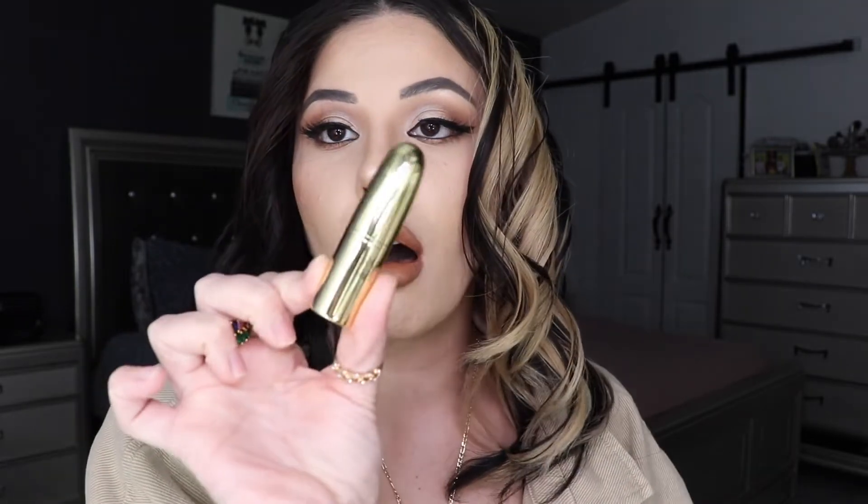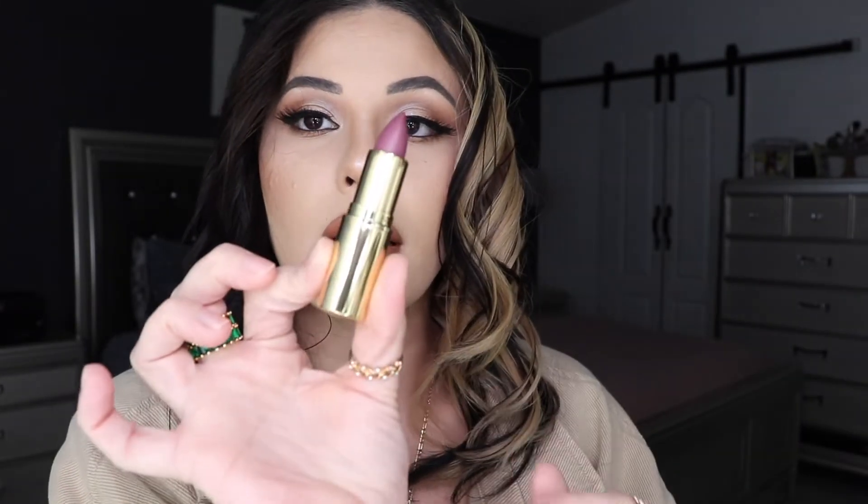The next product you get is a lipstick. They have super cute lipsticks — the packaging is all gold with Gerard Cosmetics branding. This one looks like another fall color; it's called Enchanted.